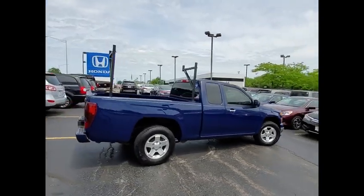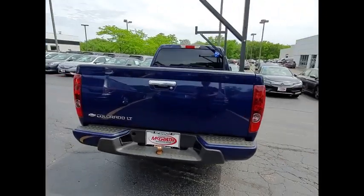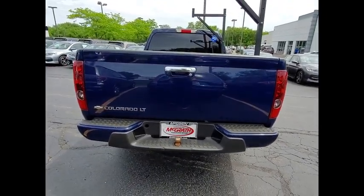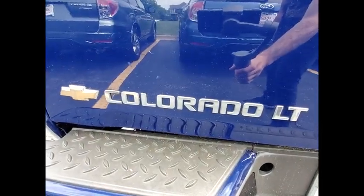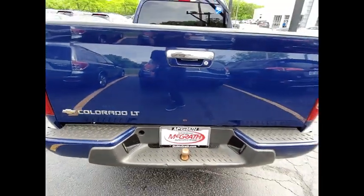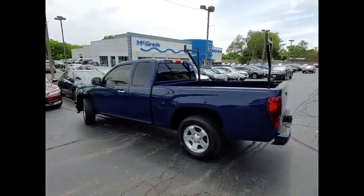This vehicle has less than 120,000 miles. Here are some of this vehicle's great options: tire pressure monitor, bed liner, aluminum wheels, traction control, stability control, daytime running lights, engine immobilizer, privacy glass, fog lamps, rear wheel drive.